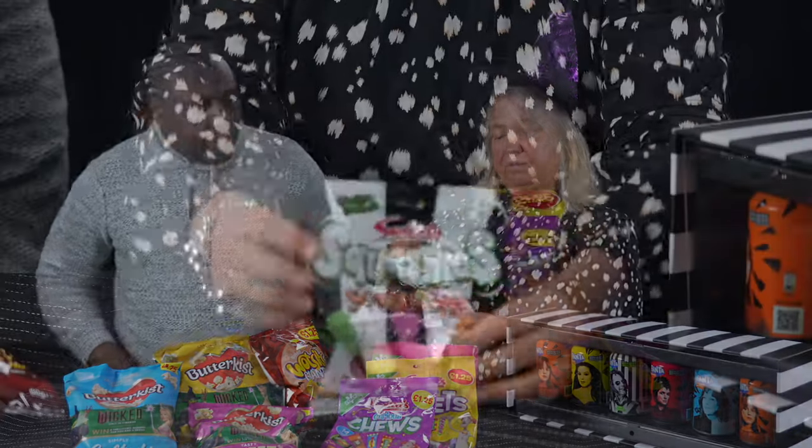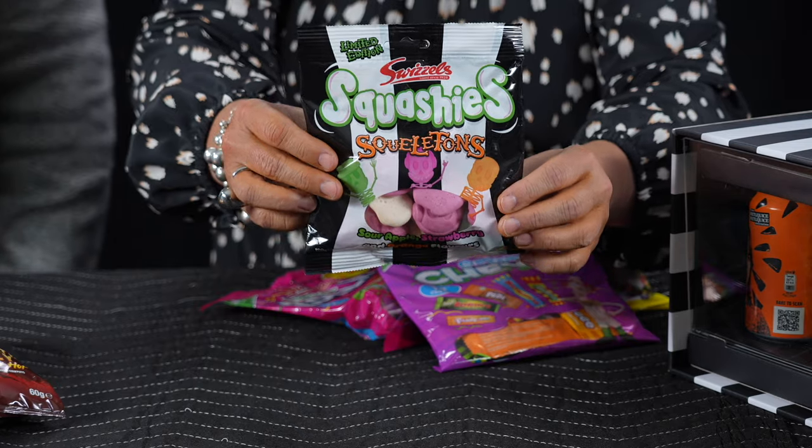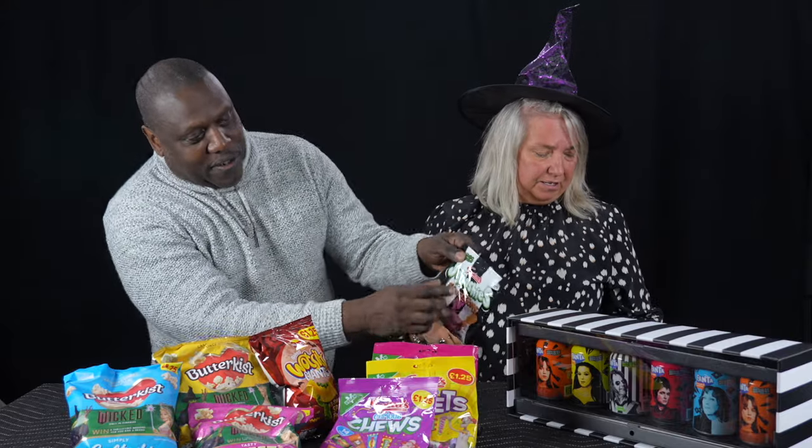Squashies have just produced Squelitons, which is obviously a Halloween themed sweet. It has a slight Beetlejuice look to it — they've managed to tap into that — and it comes in at £1.15, but that's an RRP, not a PMP.